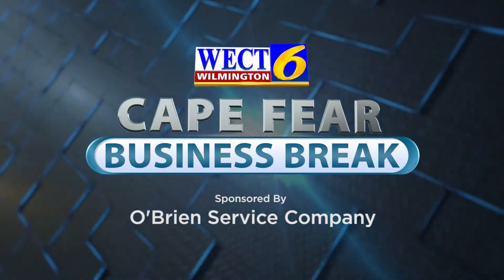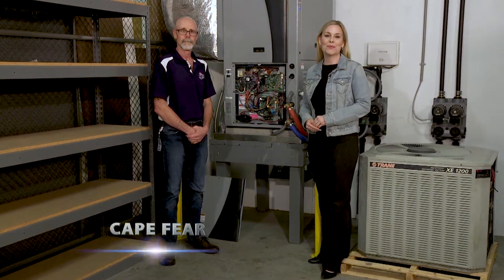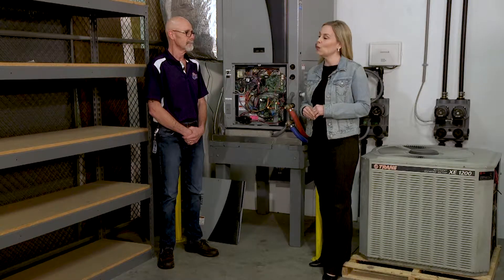This is the WECT Cape Fear Business Break. Hello, today I'm talking with Dwight, service manager with O'Brien Service Company, Wilmington's local heating and air specialist since 1981, and we are here at O'Brien Service Company to talk about geothermal heating and cooling systems.